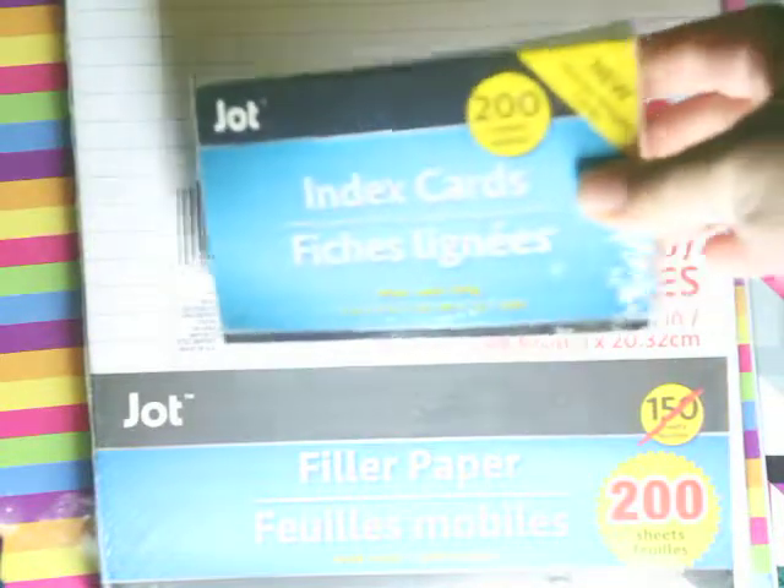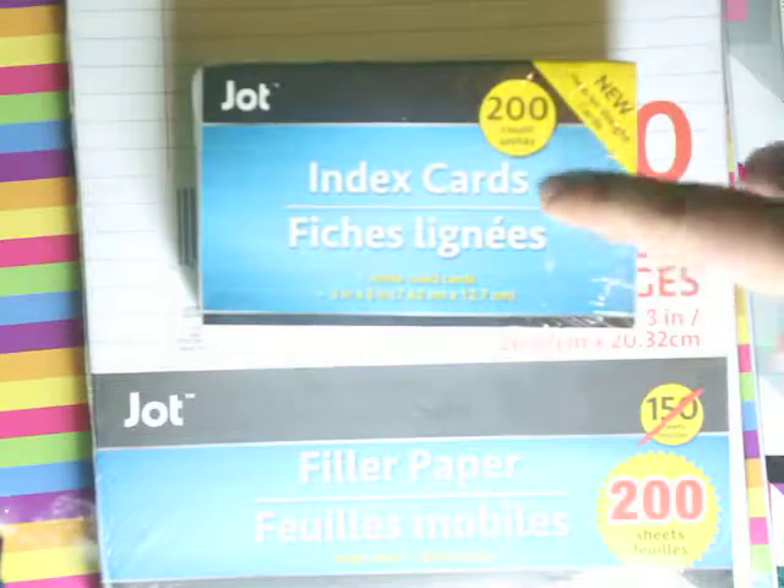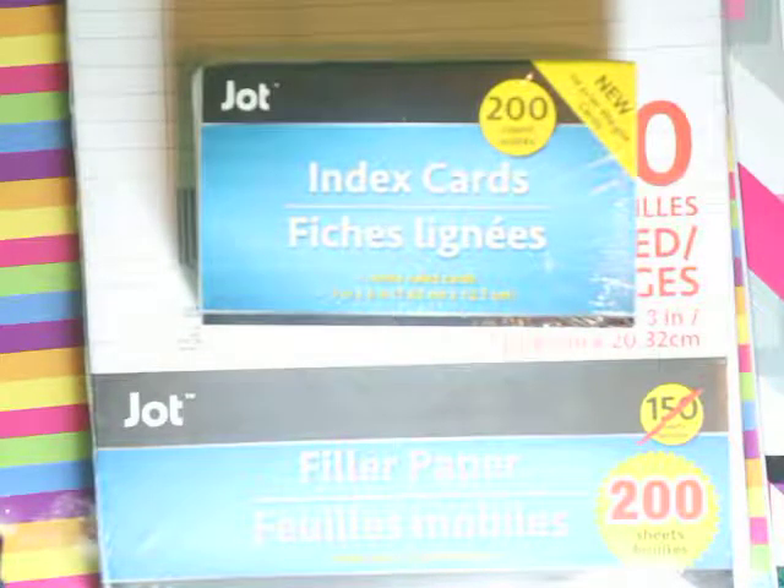The last thing we got was these index cards. These index cards are amazing — we're actually going to use them to create word dictionaries and things like that. Maybe later in the year I'll show you a sample of what we did.